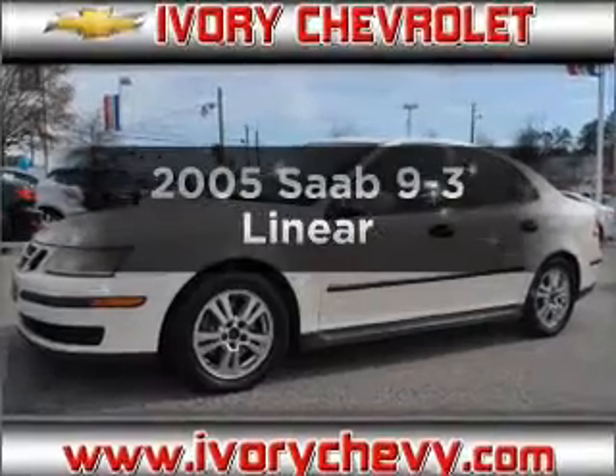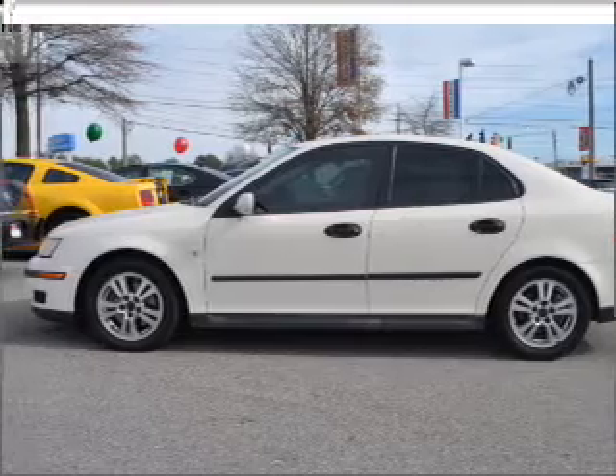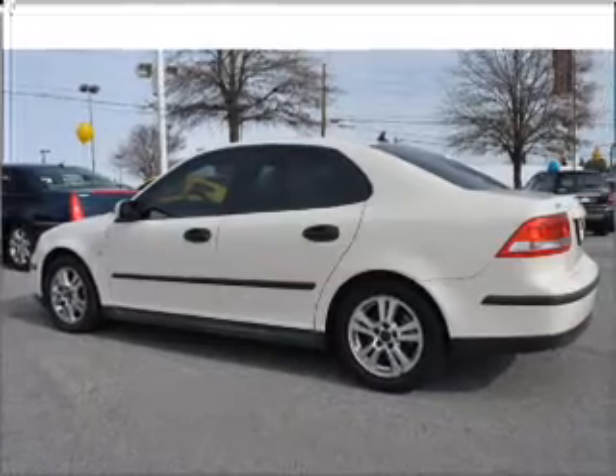If you're looking for a first-rate auto, this one could be yours today. With an efficient four-cylinder engine connected to a smooth shifting automatic transmission. Stand out from the crowd with premium wheels. You will appreciate the safety feature of anti-lock brakes.